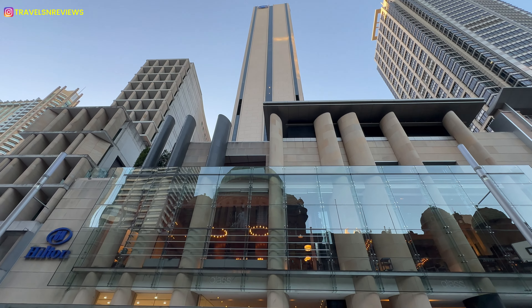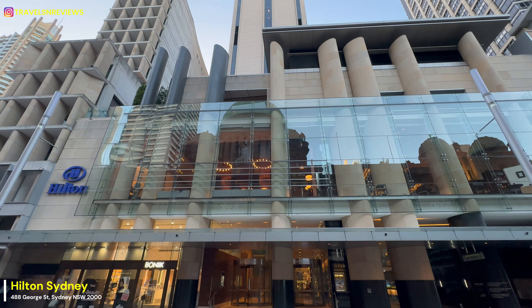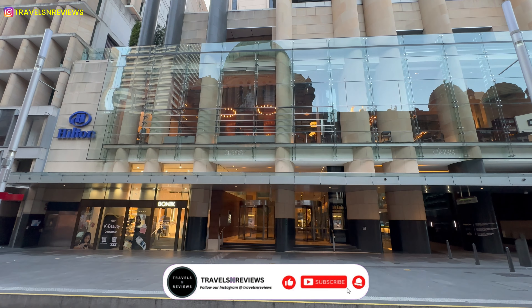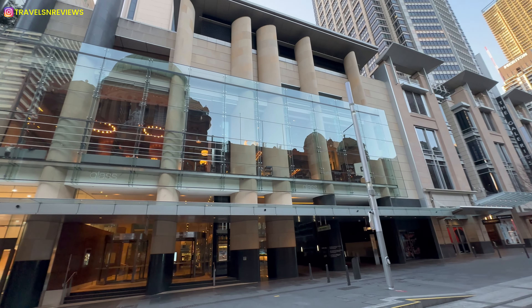Hi guys, welcome back to my YouTube channel. In today's video I'm exploring the Hilton Sydney. But before we dive in, please consider subscribing to my channel if you haven't already, and thank you for your support. So let us begin.